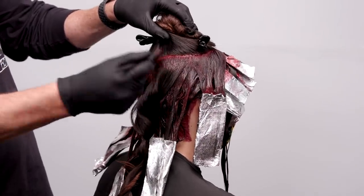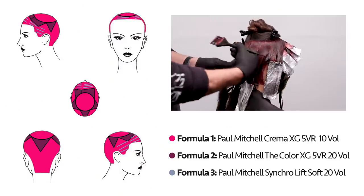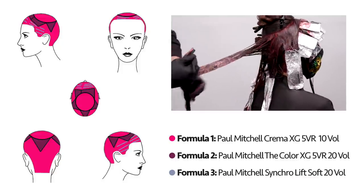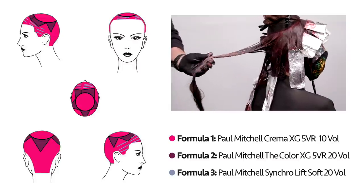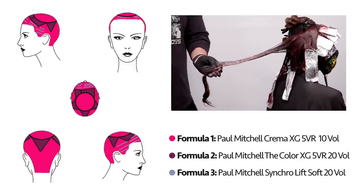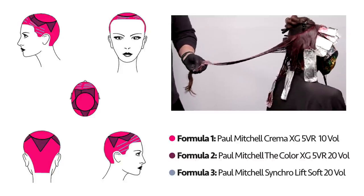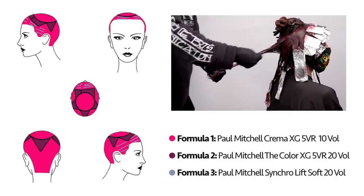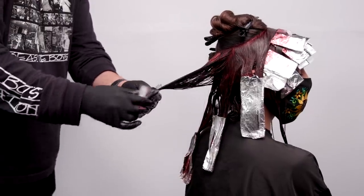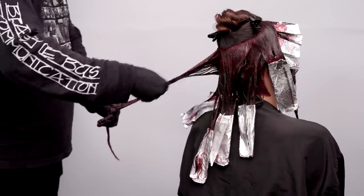You'll notice I went ahead and painted our Crema XG all the way through the nape area from regrowth to ends. That's going to give me a deeper palette for my color to fall on. It's all about adding lightness but allowing it to fall on some depth. That also saves a lot of time with basically a single-process scalp-to-ends application through the back. Now on those two triangles in the back section, I am going to keep my 5VR 10-volume deposit-only Crema formula at the root and blend that in with my 5VR Color XG 20 volume on the ends. This is really all about saving time as a hairdresser while still getting that pop you're looking for.